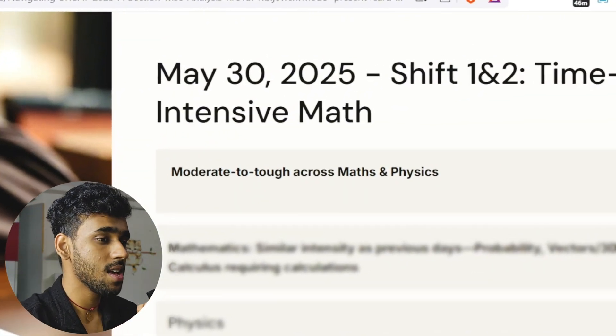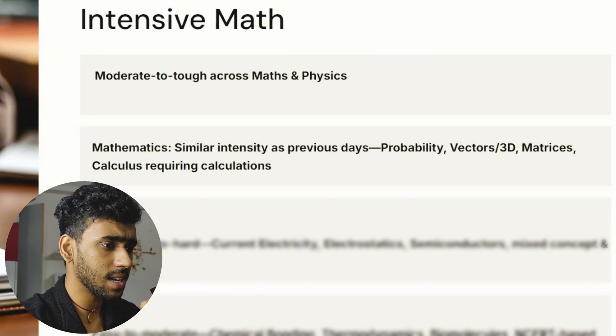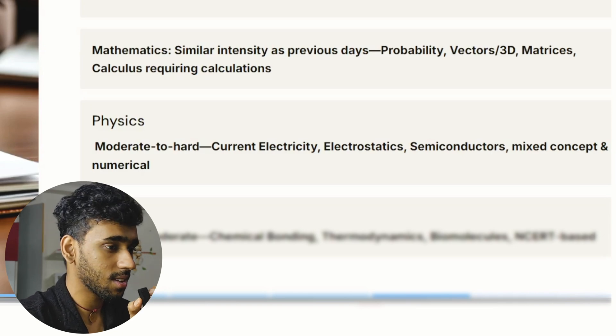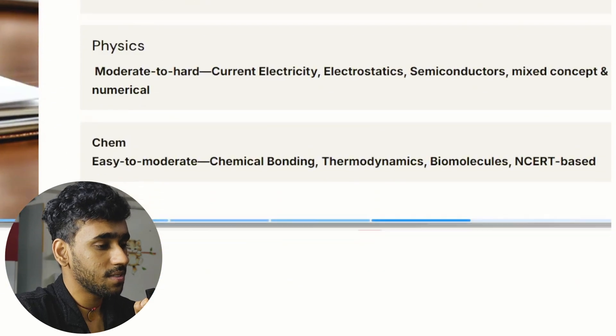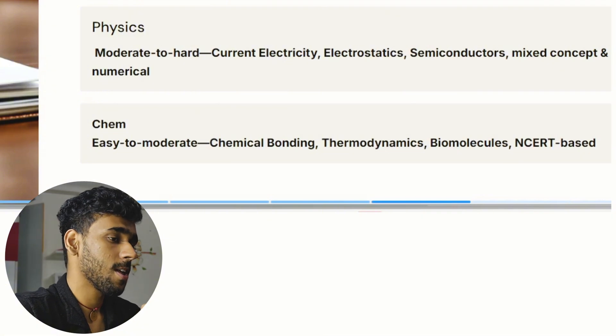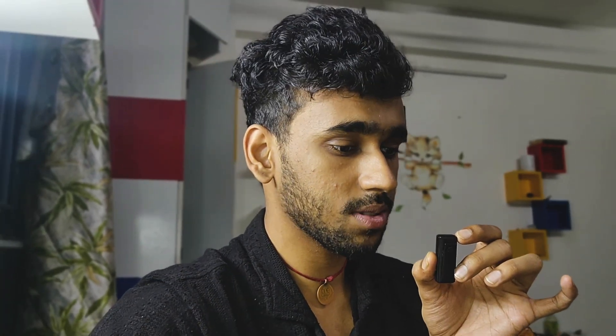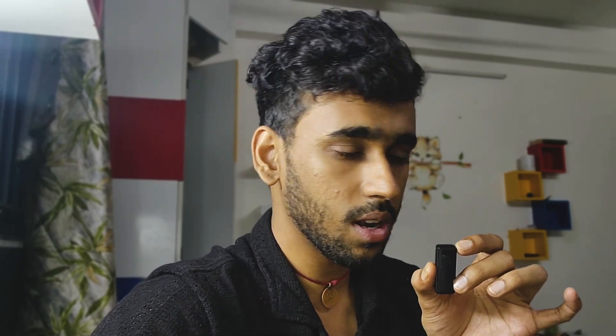May 30th was the last day of BITSAT. The first shift was not very different from 29th May — moderate to tough. Important questions appeared in probability, vectors and 3D, matrices, calculus, and physics covered electricity, electrostatics, semiconductors, and mixed concepts. Chemistry included chemical bonding, thermodynamics, biomolecules, and other NCERT-based topics. Overall, May 30th felt like a compilation of the important topics from all previous sessions. The key takeaway: it's very difficult to predict the next paper's pattern based on previous sessions — they shuffle topics a lot.